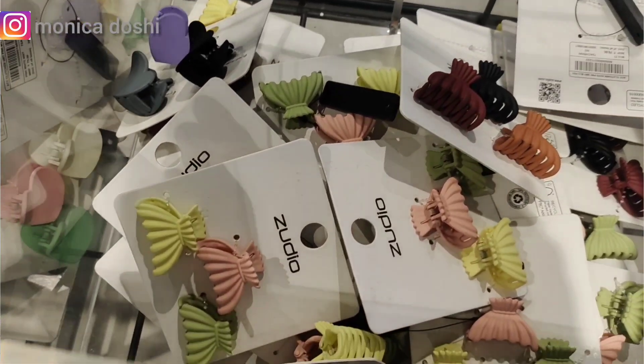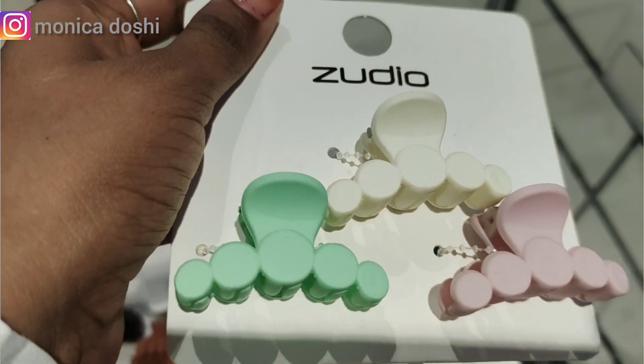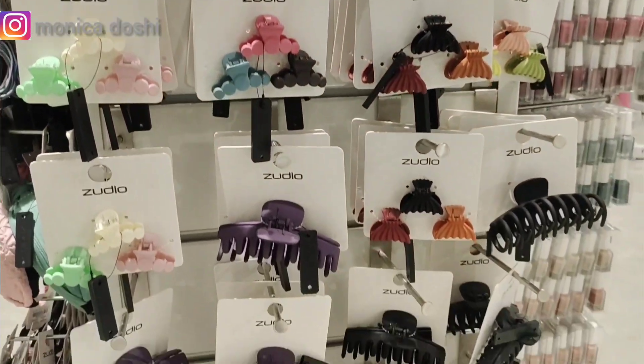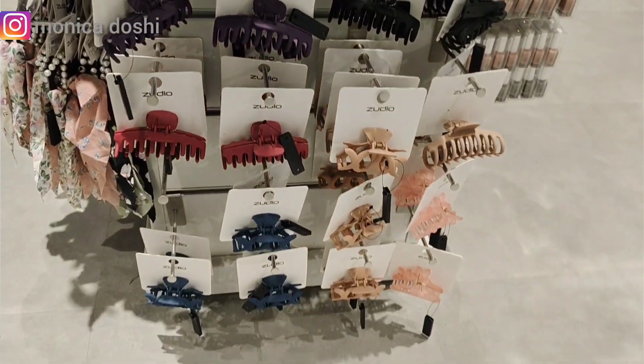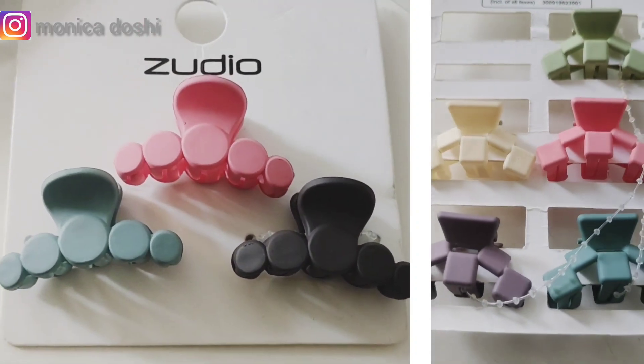The next thing I purchased is these hair clips from Zudio. This pack of three costs 79 rupees, and this pack of six also costs 79 rupees. They're available in very nice colors. You know the lady's tragedy of losing hair clips — I go there and I lose them or they break. But I think these are of really nice quality, so I highly recommend purchasing these if you're going to Zudio.